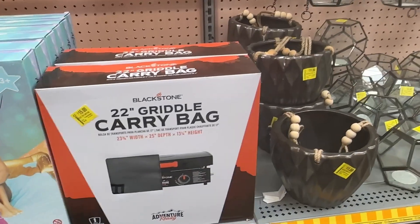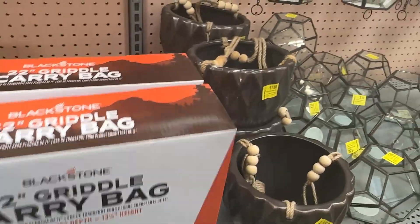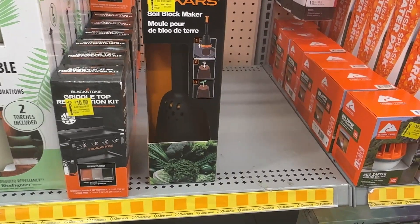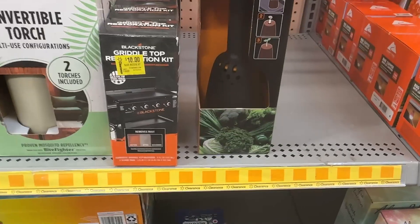We have this 22-inch griddle carrying bag for fifteen dollars. Over here we have the soil block maker for eight dollars, and the griddle top restoration kit for ten dollars.